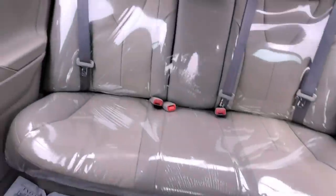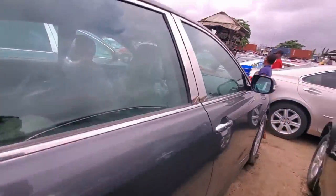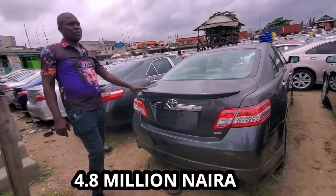Check the rear as well. So this is 2009-2010. I'll give you this one for ₦4.8 million.